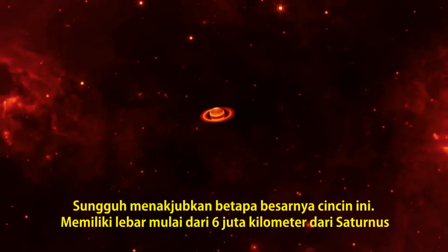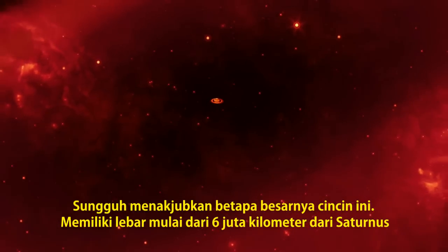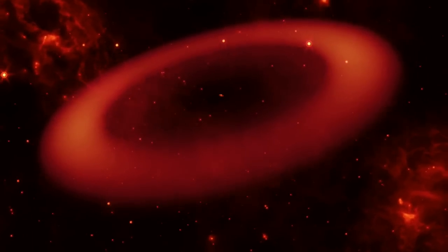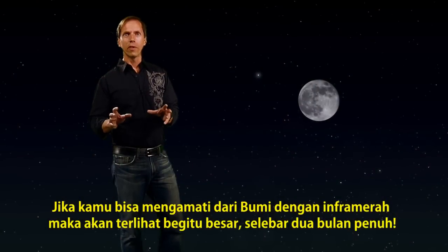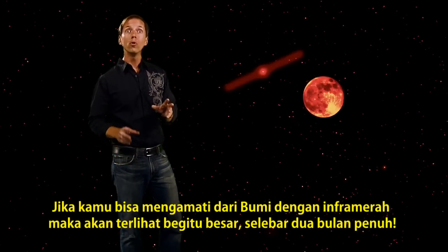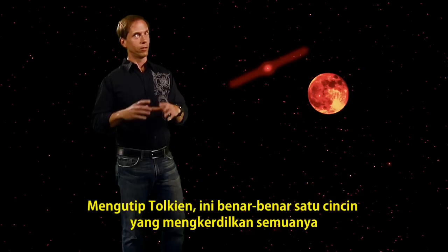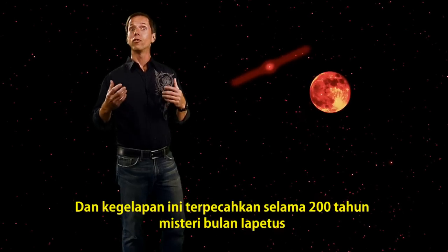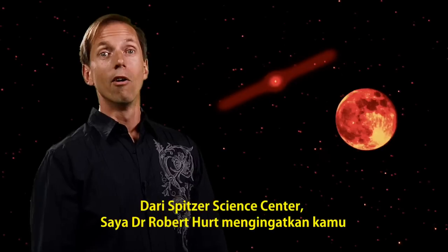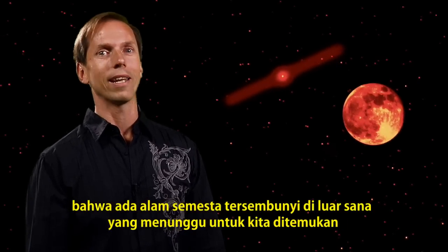It's amazing just how big this ring is. Starting 6 million kilometers from Saturn, it extends outwards about 12 million more kilometers. If you could observe it with infrared vision, it would be huge — about as wide as two full moons. To paraphrase Tolkien, it's truly one ring to dwarf them all. And its darkness solves a 200-year-old mystery about the moon Iapetus. For the Spitzer Science Center, I'm Dr. Robert Hurt, reminding you there's a hidden universe just waiting to be discovered.